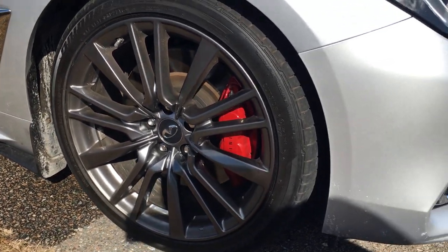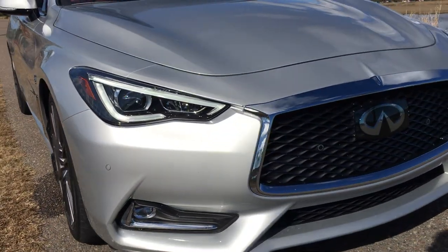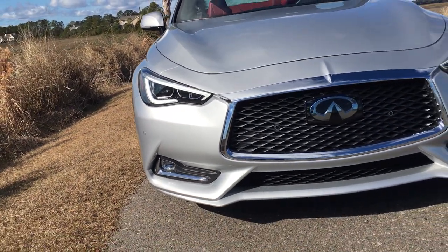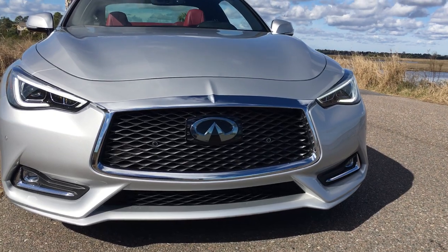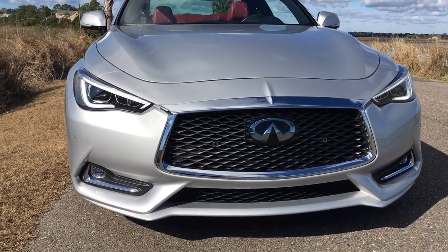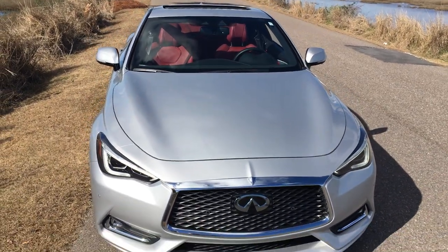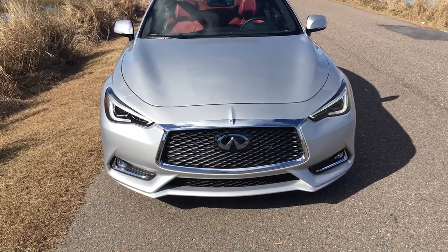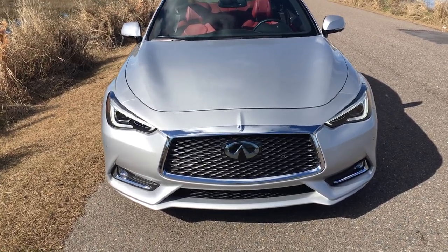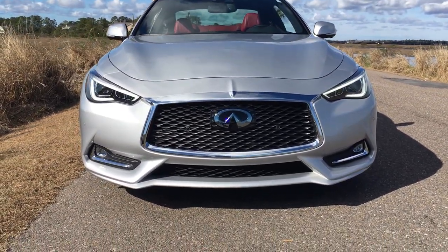There are red four-piston calipers in front, and fantastic daytime running lights with LED low and high beams as well as LED fog lights. These are adaptive leveling lamps with a cornering functionality — they turn with the car. This is Tom Burkwright from Car Ribs Daily with the 2017 Infiniti Q60 Red Sport 400.